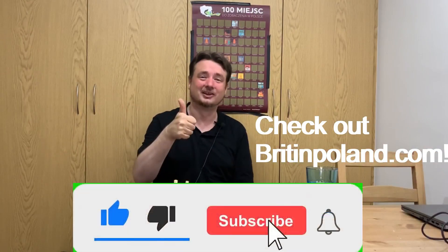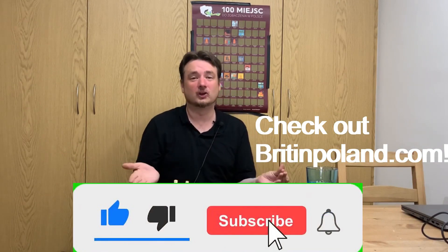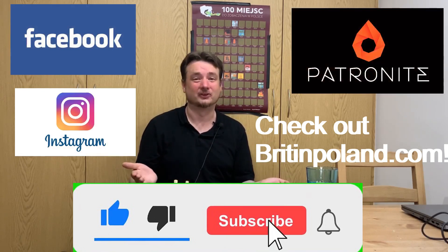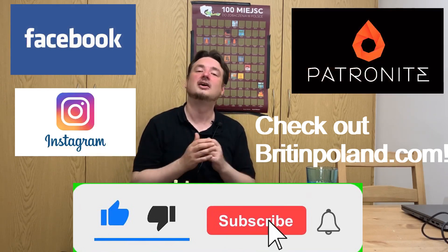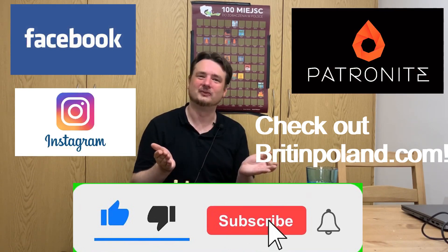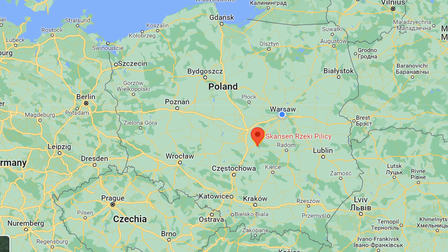You could like my video, you could subscribe to my channel, you could follow me on Facebook or Instagram, or you could donate to my Patronite account. Thank you very much for your time. I hope you enjoy the video. As always, thank you very much to Ricky and Wojciech, who are slightly helping to fund my journey.